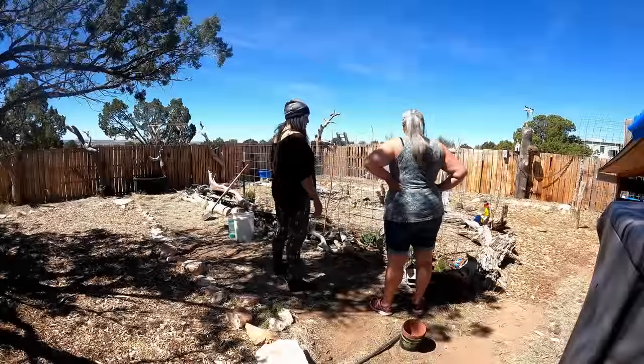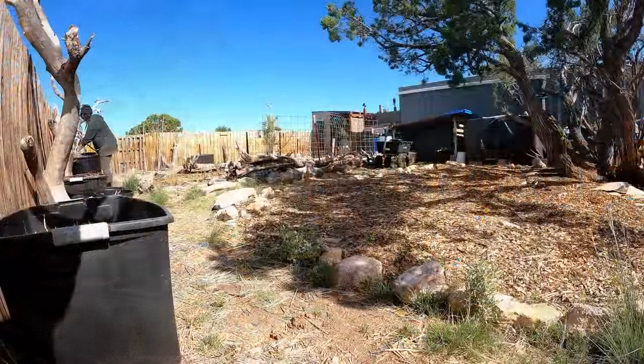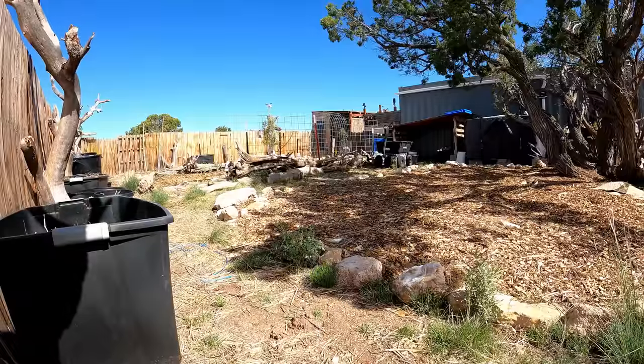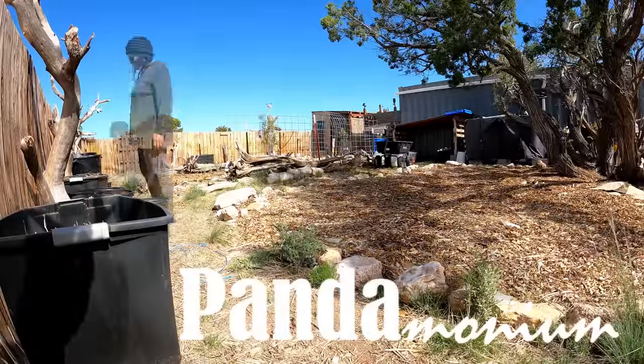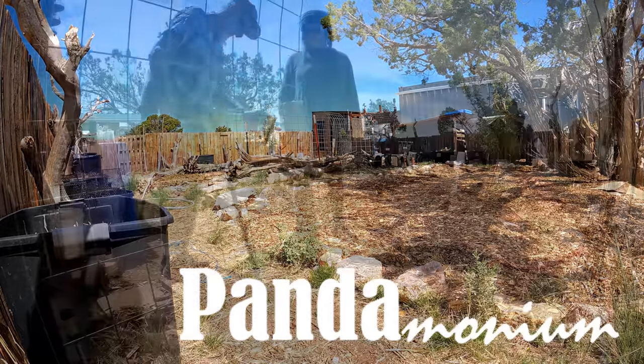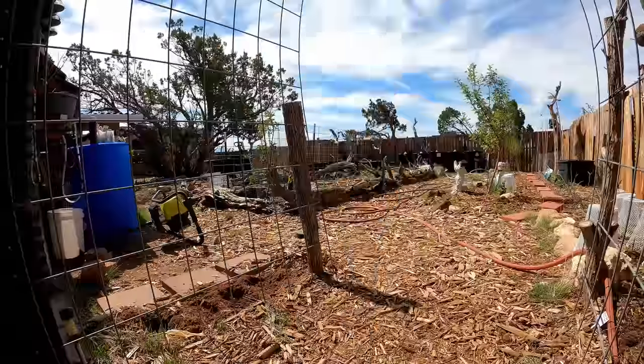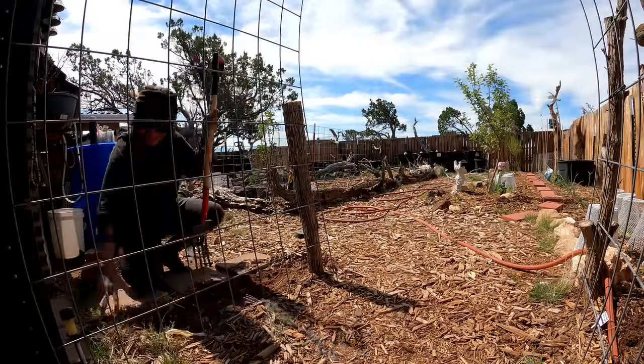Hey everyone, Aja here from Pandemonium. For the past two months I've been planning out my garden and it's been a long road. And with a little hard work, persistence, and help from friends, I got mostly everything that I wanted to plant, planted out for this season.